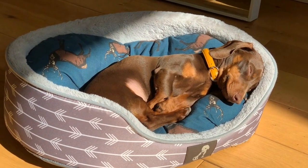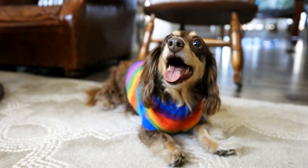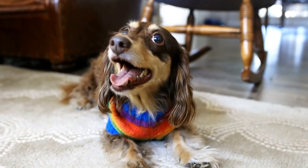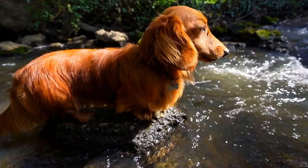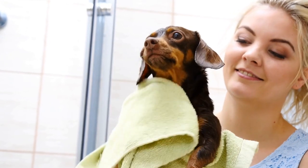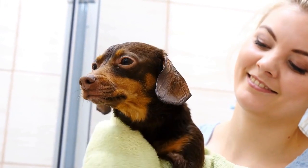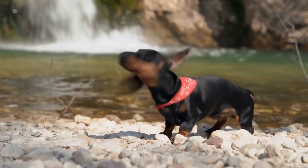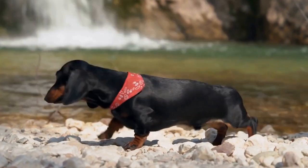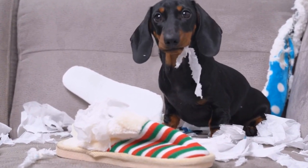In addition to their aesthetic appeal, Dachshund Shaped Rugs are also practical. They provide a soft and comfortable surface to walk on, making them perfect for areas where you spend a lot of time standing, such as in front of the sink or stove in the kitchen. Plus, they can help protect your floors from scratches and wear and tear. If you're looking to add a touch of charm and playfulness to your home, consider incorporating Dachshund Shaped Rugs into your decor. With their unique shape and fun design, they are sure to make a statement in any room.